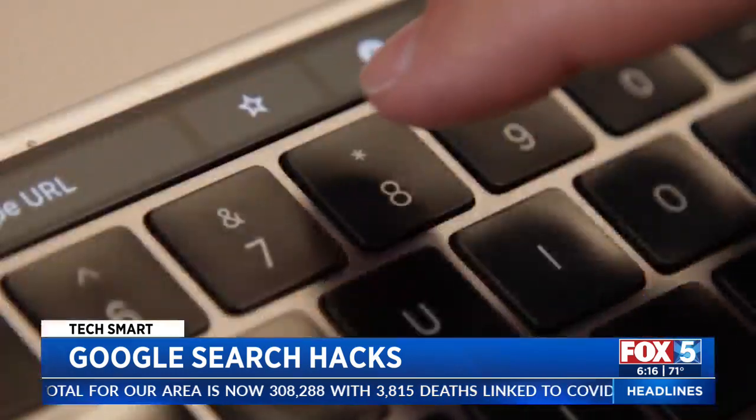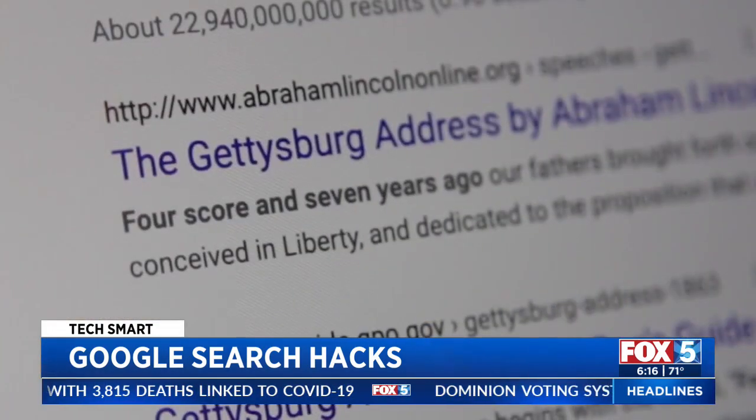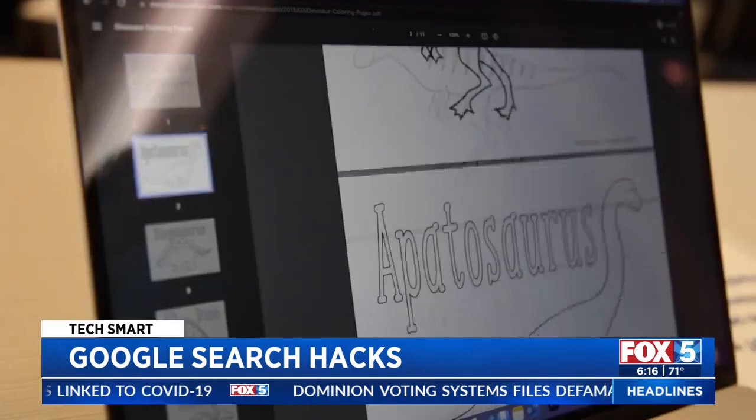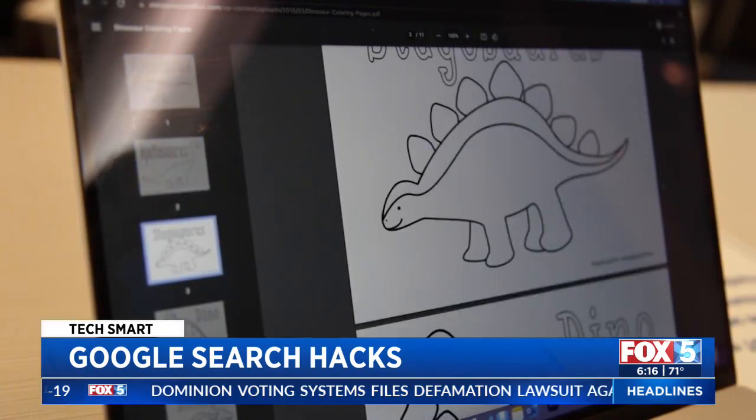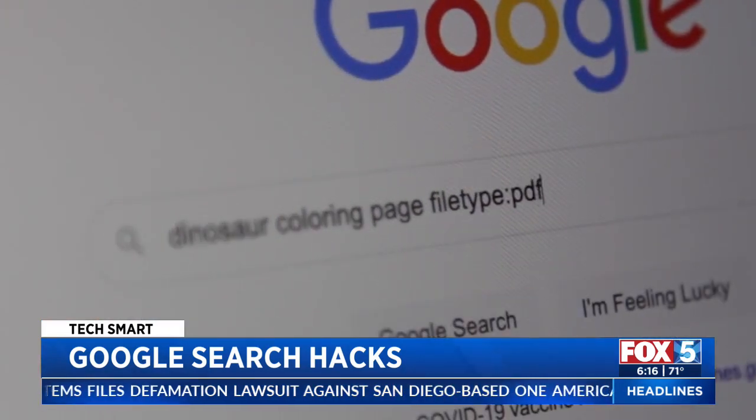If you want more varied results, try an asterisk. It can take the place of a word or number — handy for filling in the blanks. Looking for a particular file like a PDF or PowerPoint? Type your search terms then filetype:PDF.